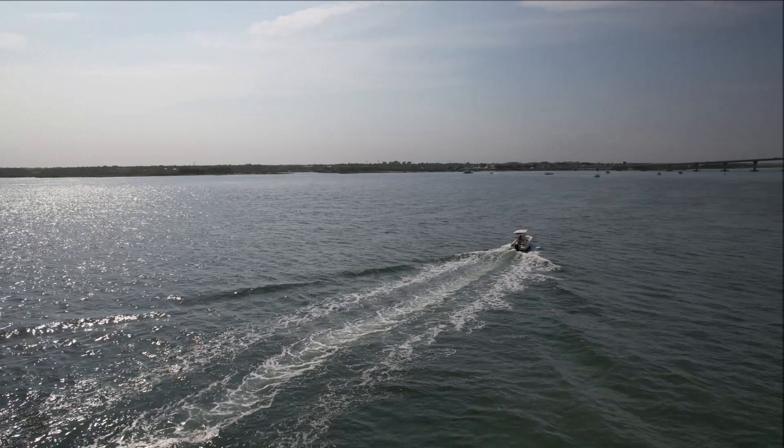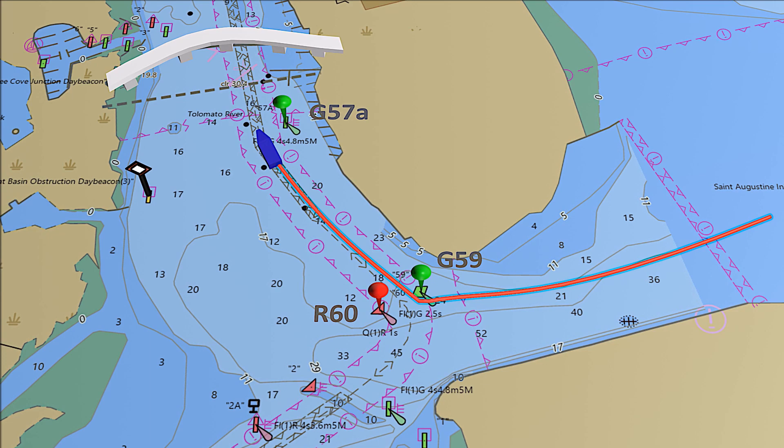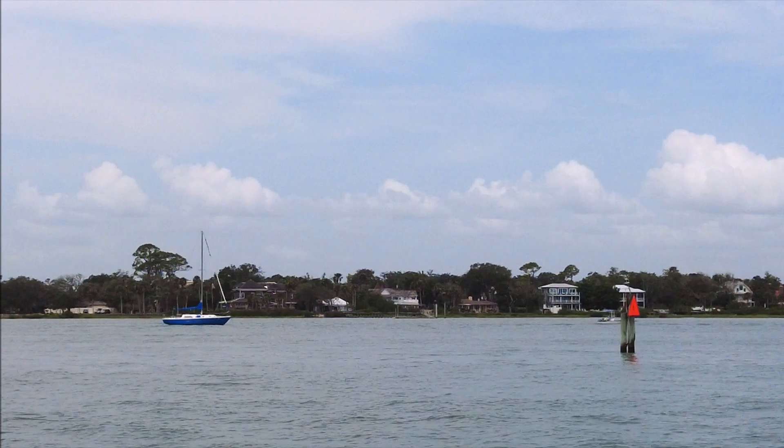If returning to the north, run a sufficient distance past the tip of the beach to the north of the inlet channel before turning north into the ICW. Keep Tolomato River ICW marker Green 59 to starboard when turning, and 57A to starboard as you proceed back under the Usina Bridge.